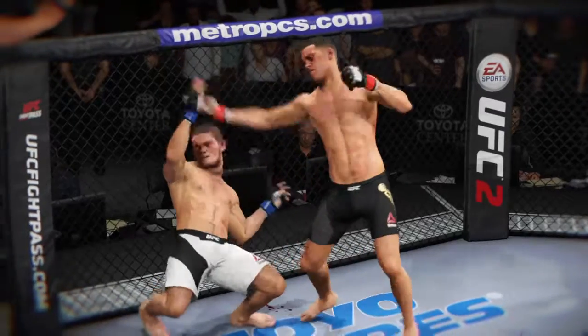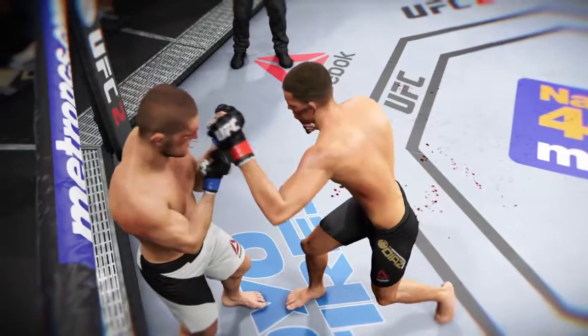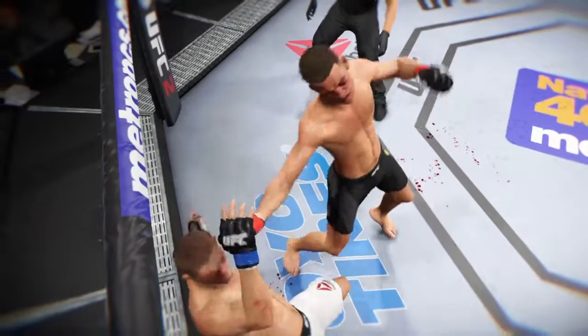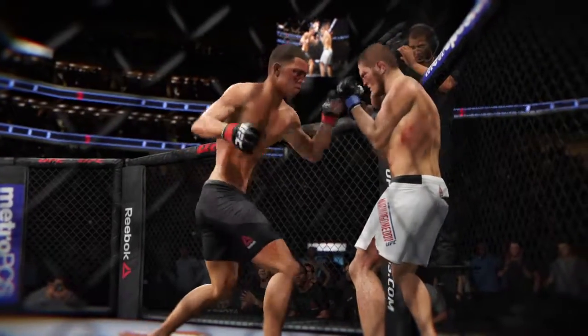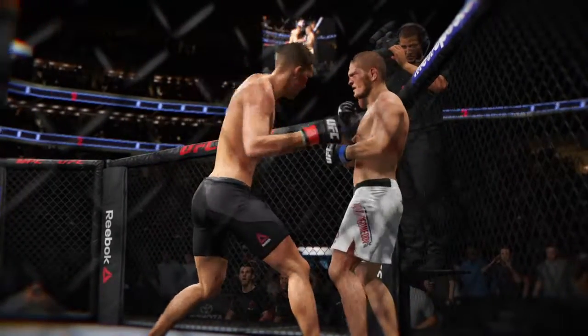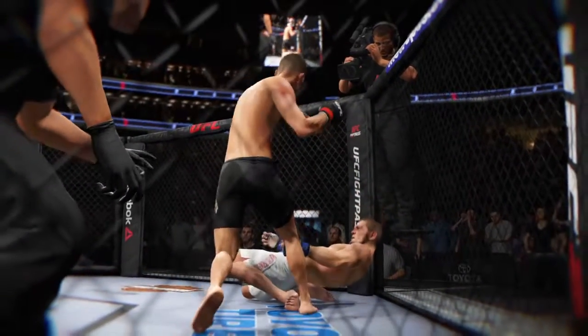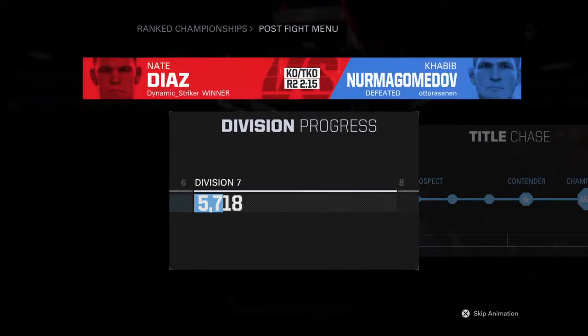Once again, here's our fight replay. Let's look at that from a different camera. Here we see it again. K.O. With the official decision, here is Bruce Buffer. K.O.